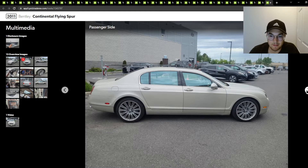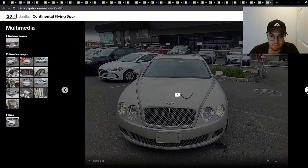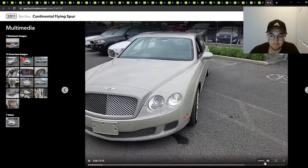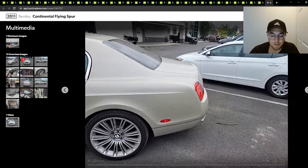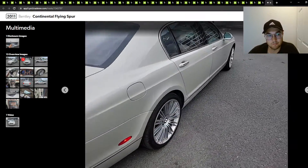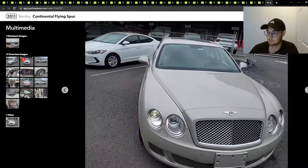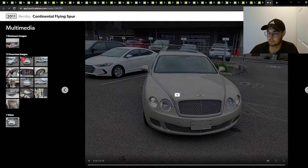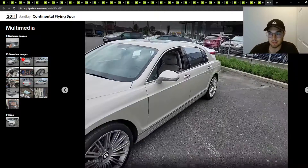But those wheels — the little styling's just a little off on this. It's a quick little walk-around video. That's about it — 2011 Continental Flying Spur.